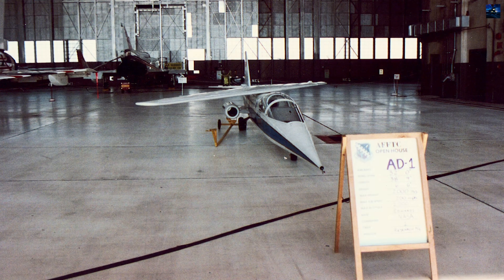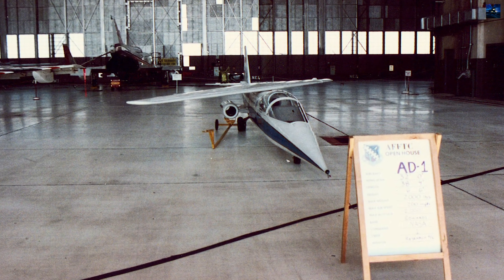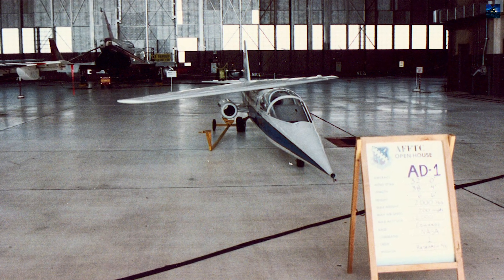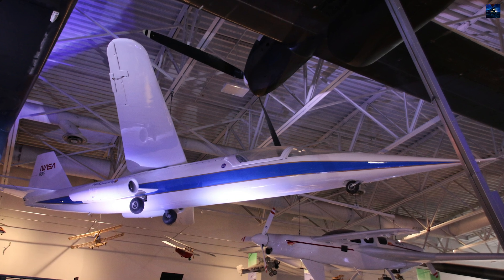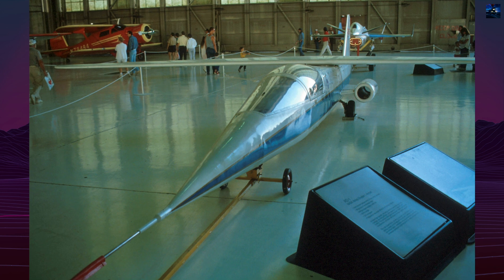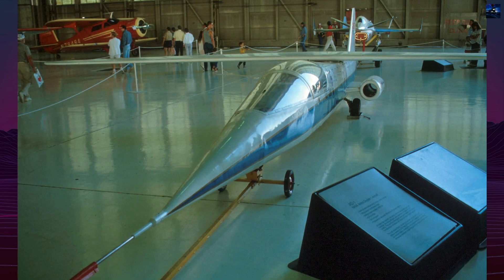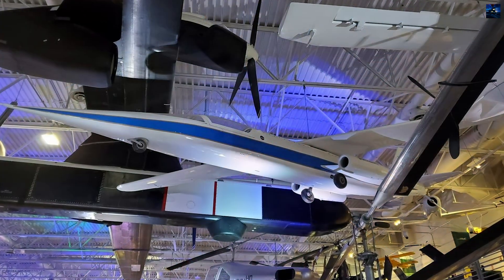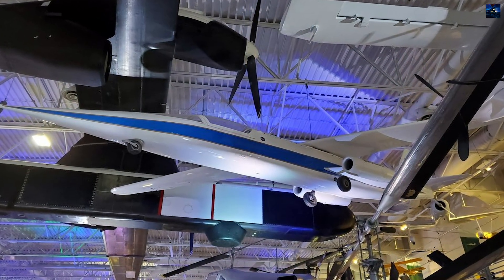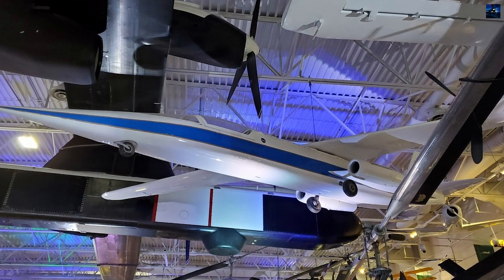Despite its limitations, the AD-1 validated many theoretical predictions. The oblique wing reduced wave drag and showed potential for long-range, fuel-efficient transport aircraft. However, due to its unconventional appearance, asymmetrical flight dynamics, and the lack of industrial interest, further development was halted. After its retirement, the AD-1 was placed on permanent display at the Hiller Aviation Museum in San Carlos, California.